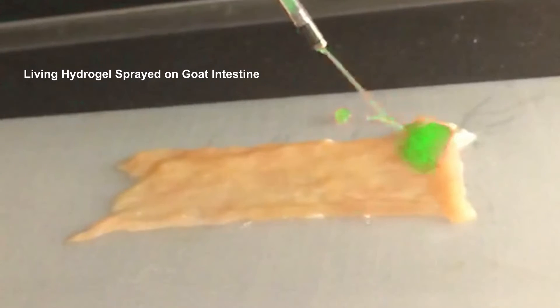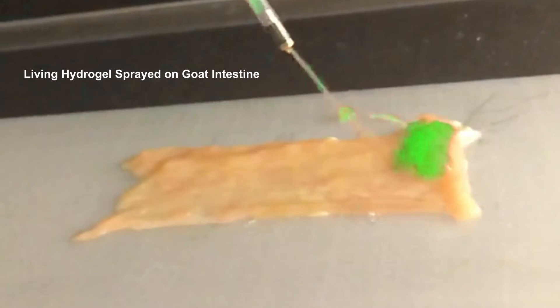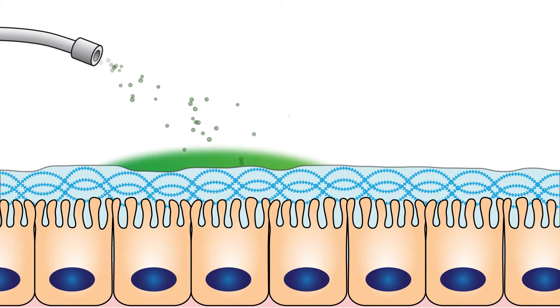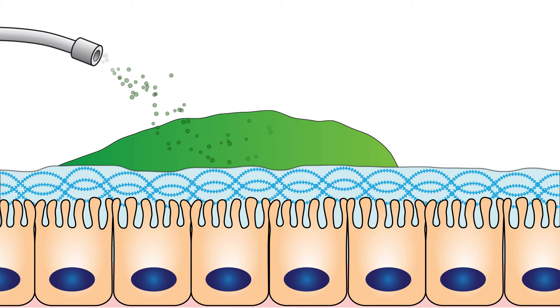Hydrogels secreted by programmed bacteria can be sprayed or endoscopically applied to intestinal surfaces, where they form an inherent protective coating that could assist with internal wound healing. Droplets of the hydrogel will coalesce on site into a film that directly binds to the mucus layer covering the inside of the intestine.